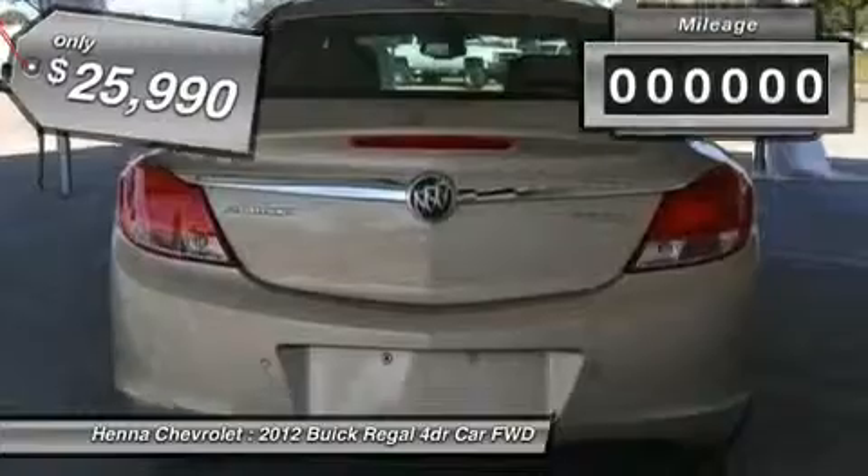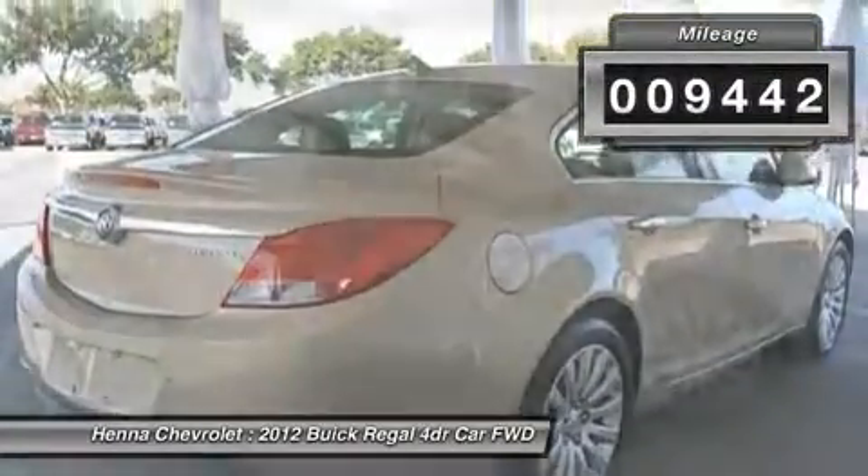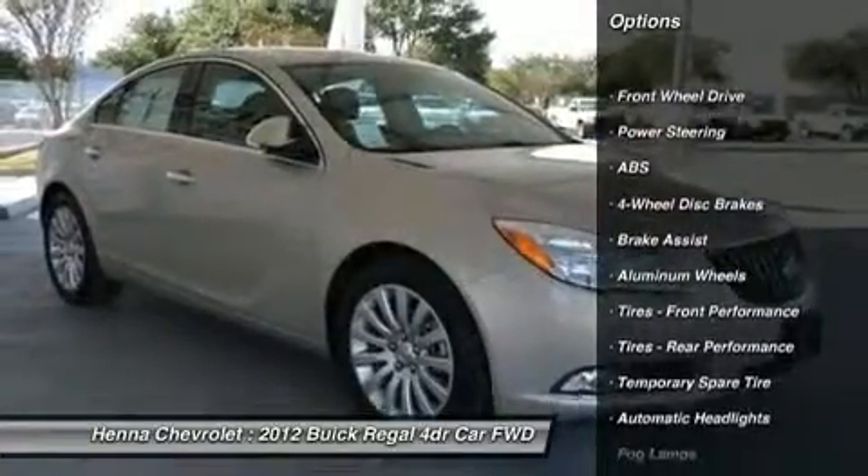This Regal has a great cockpit layout, with all the controls easy to find and right where you need them. Visit our virtual showroom 24-7 at hennecarollit.com.